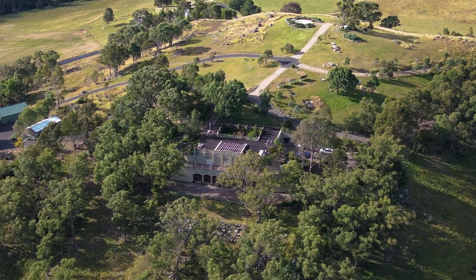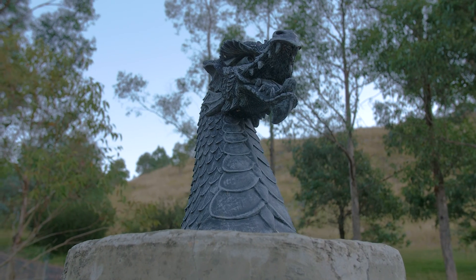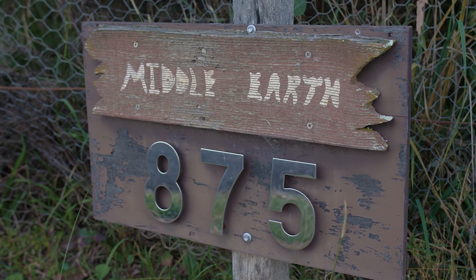Because it was lot 19, it triggered something. In Lord of the Rings, Bilbo and Frodo lived in Hobbiton at 19 Bagshot Row. So we named the track towards the little cabin Bagshot Row, and this became 19 Bagshot Row — and the whole place was Middle Earth. My son, who was about eight or nine at the time, painted a little sign saying 'Middle Earth,' which is still the original sign on our gate.